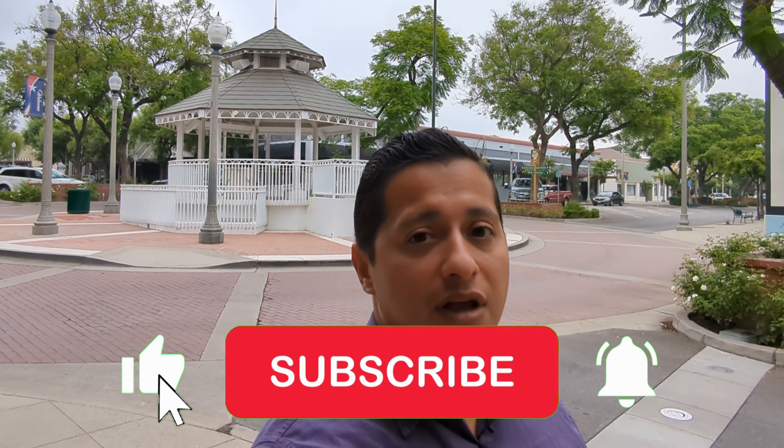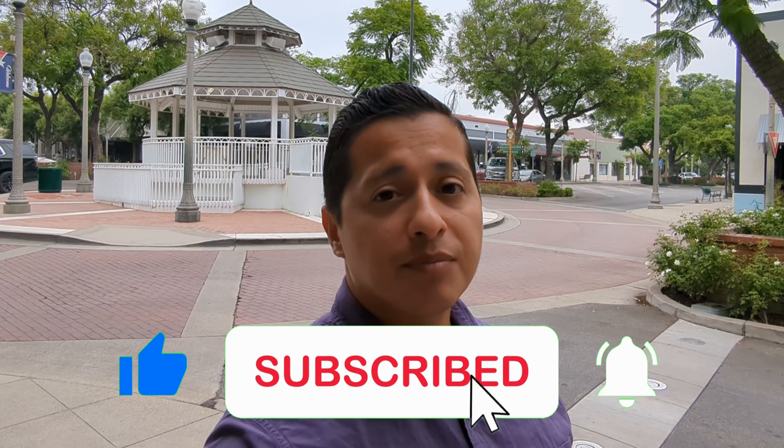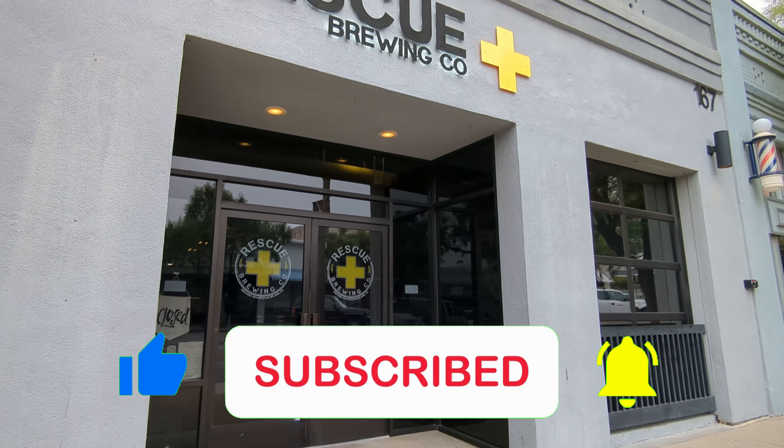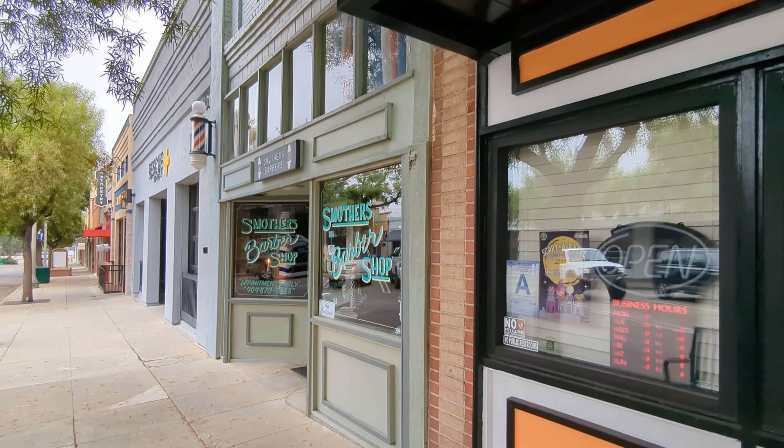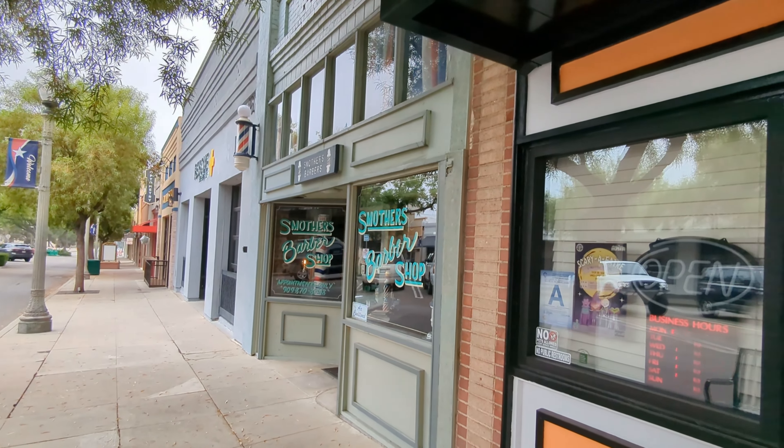Down here in downtown you also have a lot of mom-and-pop shops, restaurants, cafes, little vintage shops, beauty salons, barbershops. If you live close enough, you can walk down here.